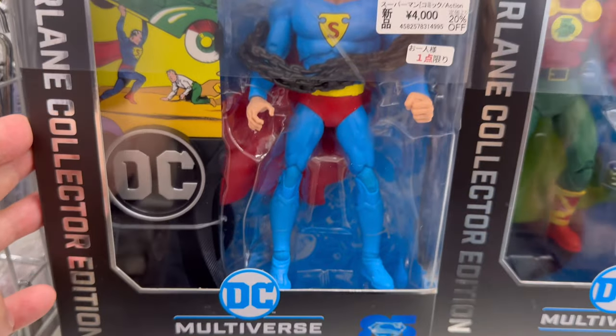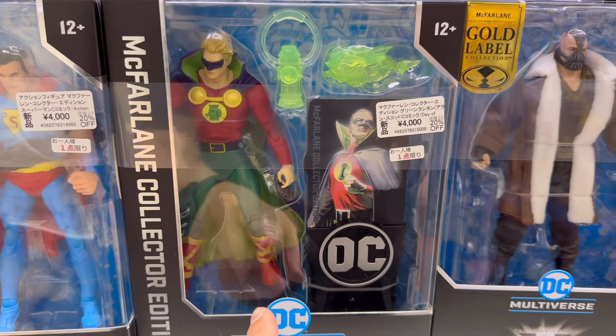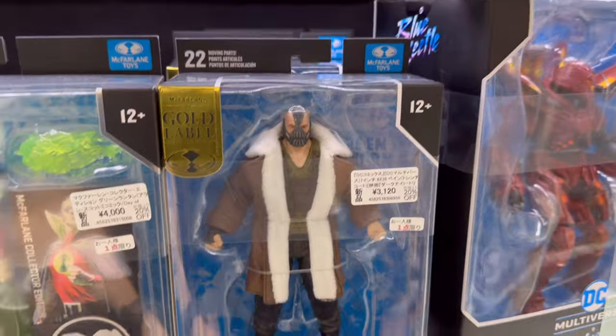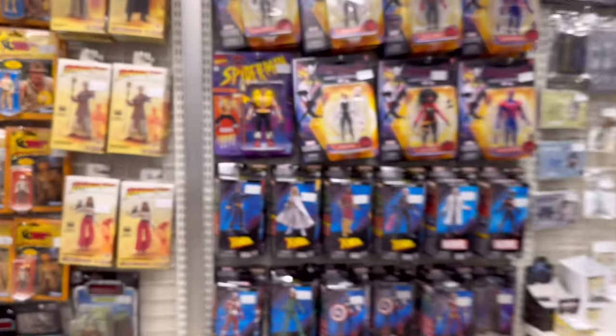McFarlane collection — $20, $40. And this is the original Green Lantern maybe? Bane, the new one. Wow, 3 bucks. Models in collection. Cute characters. Alright, I'm gonna continue walking.